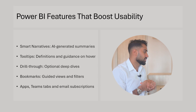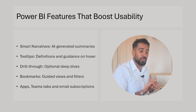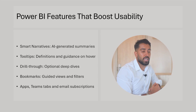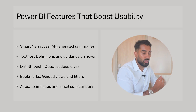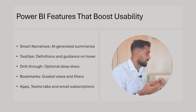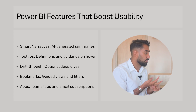A couple of Power BI features worth highlighting. Smart narratives provide AI-generated summaries. Now that generative AI is so popular, you can even use services outside of Power BI — you don't need to use the built-in smart narratives function. You can generate summaries and push them back into the data warehouse to showcase in Power BI, giving you more control. AI-generated summaries can increase usability by helping summarize information users would otherwise need to navigate and find. Tooltips provide definitions and guidance when hovering over a KPI or element — a definition of the KPI or even graphs showing how the KPI has been trending.